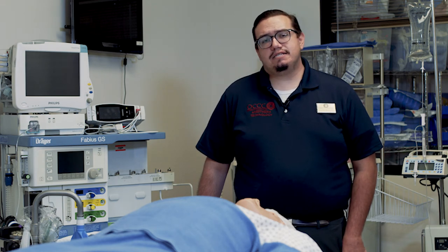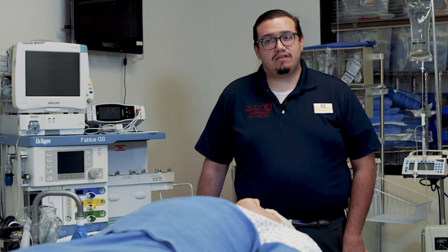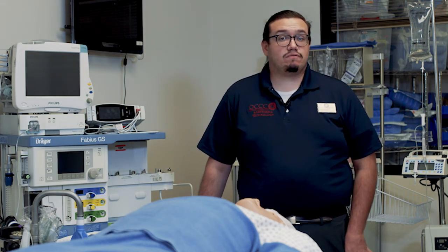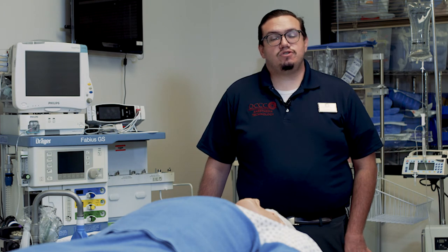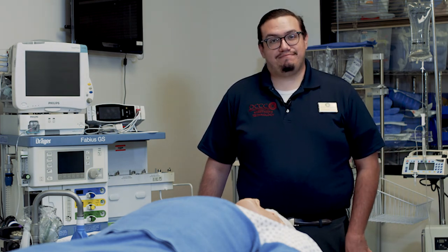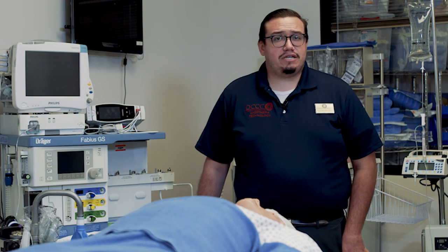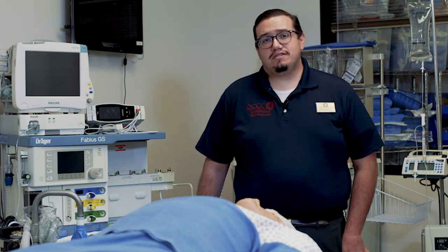We also incorporate concepts of trauma, pediatrics, and OBGYN in this semester. In Anesthesia 2125, Fundamentals 3, you're introduced to pediatrics, trauma, and OBGYN. We talk about trauma anesthesia and massive transfusion, and we correlate that to what we've learned in Instrumentation 2 and the various other topics.